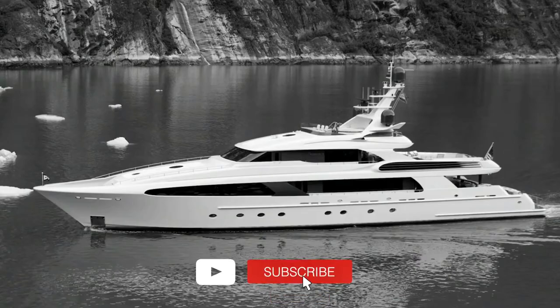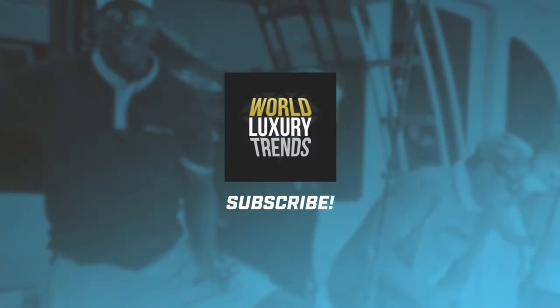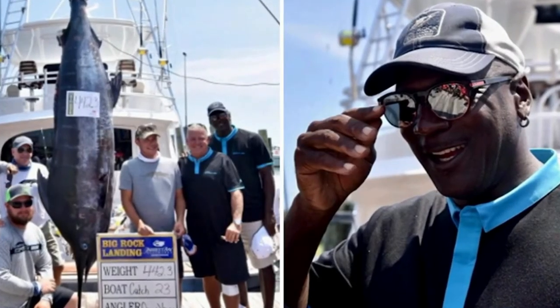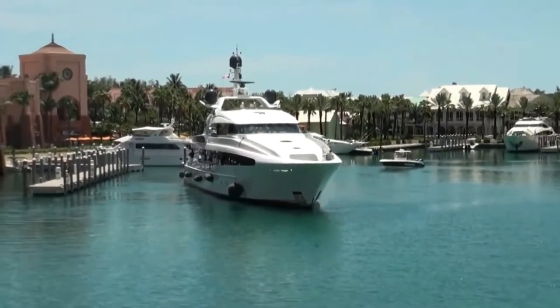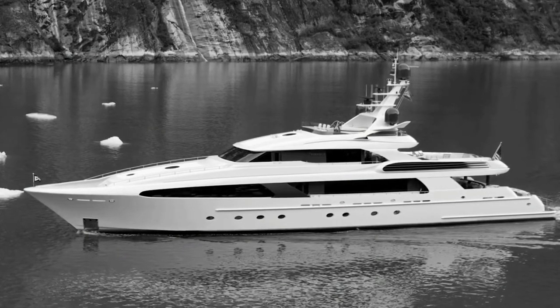This yacht is named Joy, and it certainly provides that to anyone who might own or charter it. It sits at an extremely large 229 feet or 70 meters long and contains five separate decks. This dwarfs almost every other luxury yacht in any harbor in the world, and it was built in 2016 by the feedship Royal Van Lent of the Netherlands.